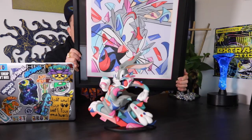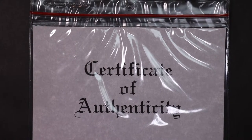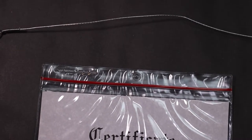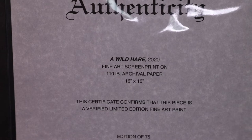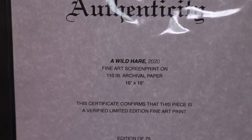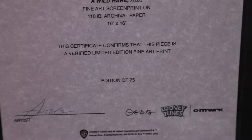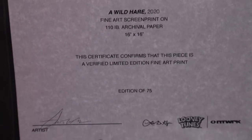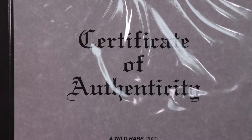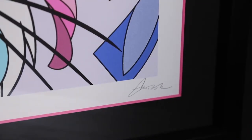Let's get into a close-up. I have the framing company put the COA on the back of the piece so when it hangs, I always have the COA with it. You can see the little wire it hangs with. On the back, here is the information — A Wild Hair, fine art screen print. This certificate confirms this is a verified limited edition fine art print, edition of 75. You've got Lewis's signature, Looney Tunes Network, and the Warner Brothers stamp at the bottom. So here's the front — you can see 18 of 75 on the left side, and there's Lewis's signature on the right side.